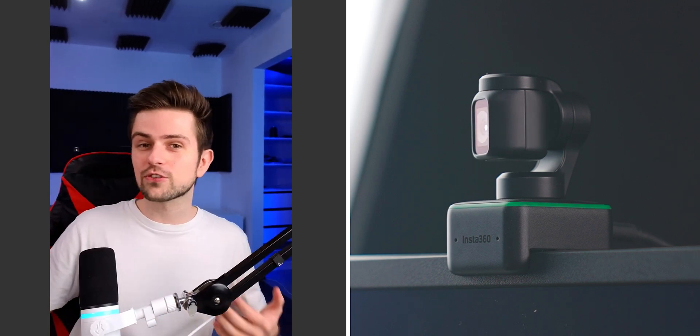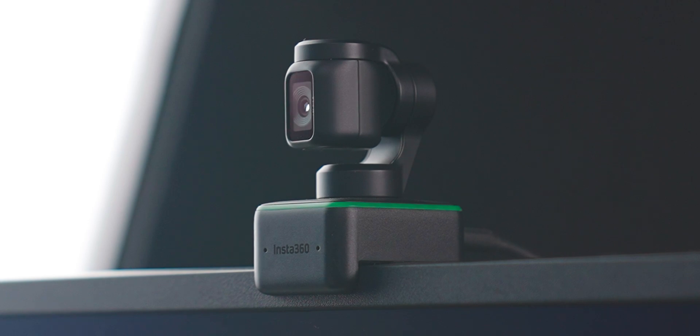You can link the webcam to yourself by showing your hand. It will blink and then lock onto you. Just like that, it starts tracking you vertically, which is extremely useful for Shorts because with that aspect ratio, it would be very easy to get out of the frame. When you go back to normal mode, it will flip again.